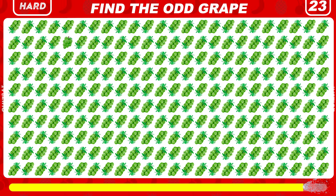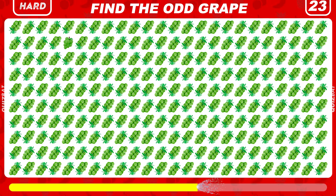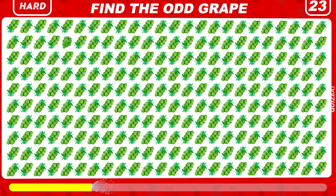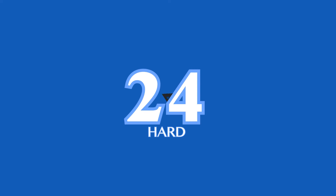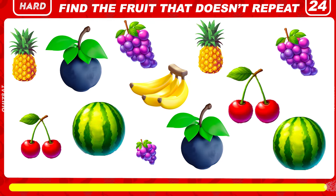Find the odd grape emoji out. There it is — in the top left corner. Can you find the fruit that doesn't repeat?